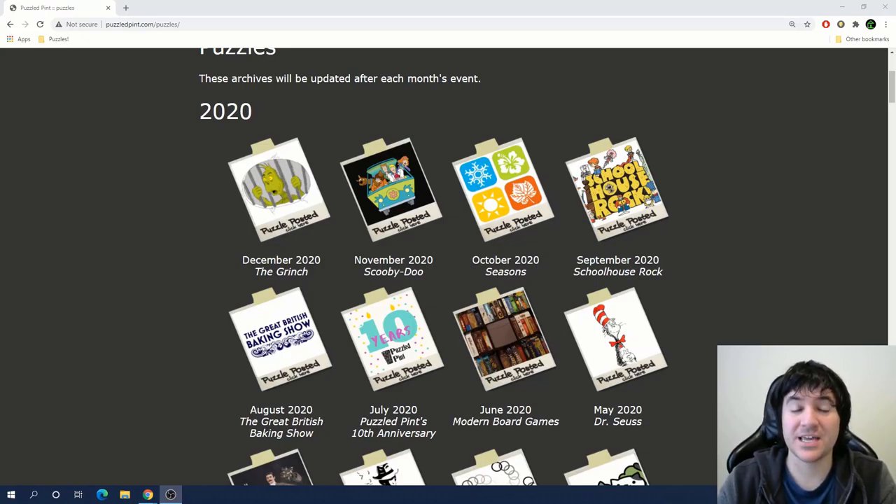Hi, how are you? I'm Anthony from Cypher House Escape, and today I want to solve a Puzzled Pint set.